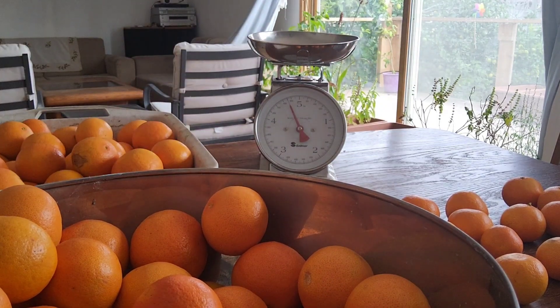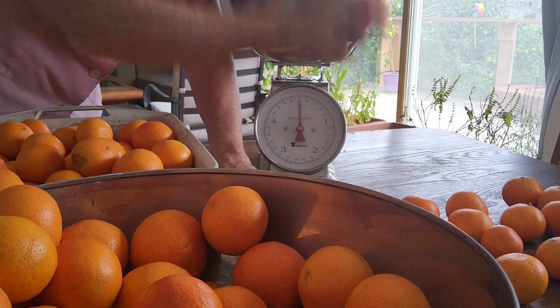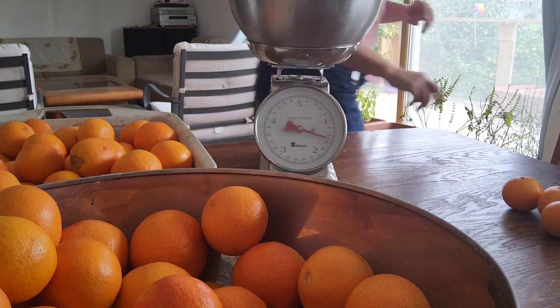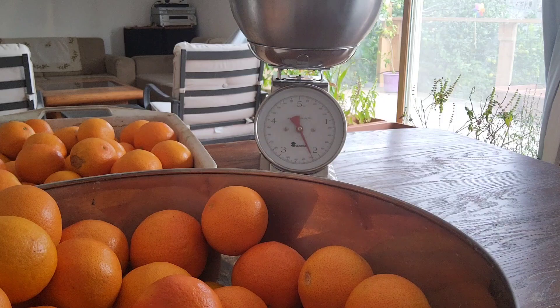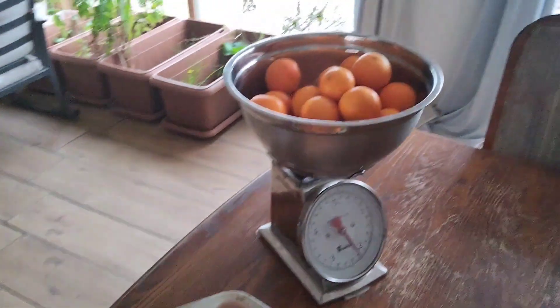I get to go get another bowl. Let's even that one out. And that is two-thousand, two-hundred grams. So that is 12 kilos, 200 grams. Nice — 12 kilos, 200 grams of tangerines!